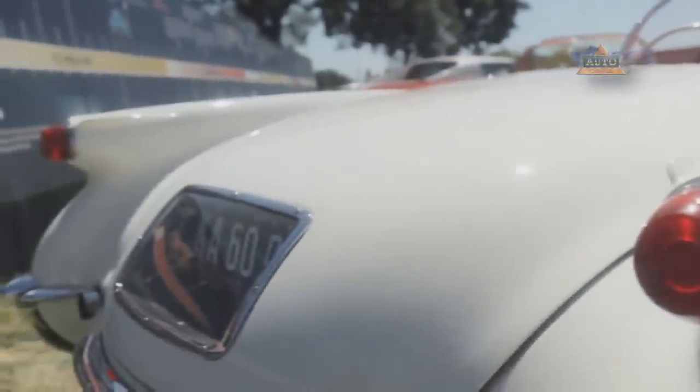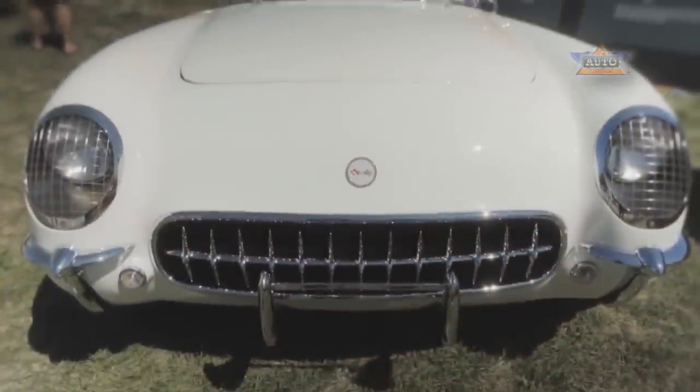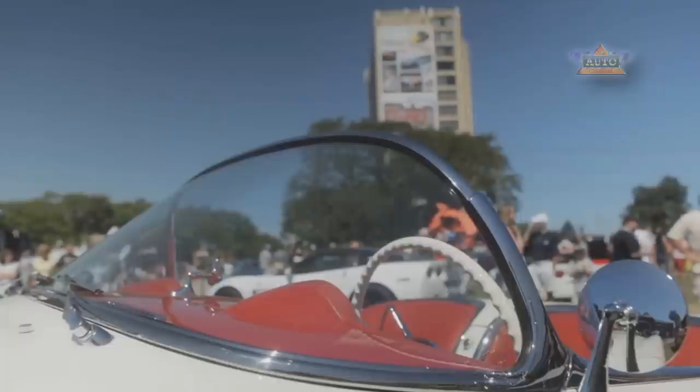Seeing that car was Zora Arkus-Duntov, who became Corvette's legendary chief engineer. He was inspired — he thought he could take this car and make it into a world-class sports car that could take on the best from Europe and win.